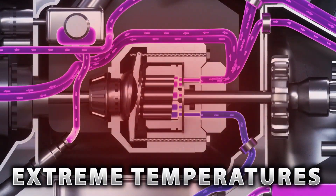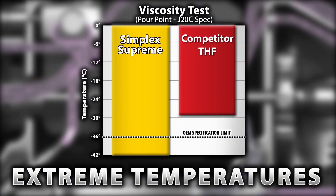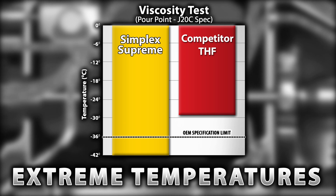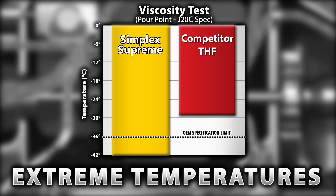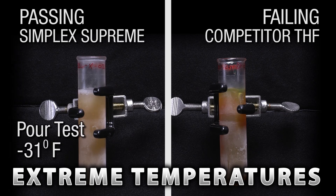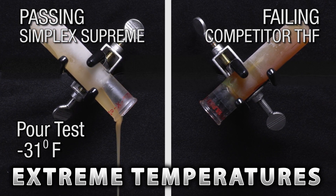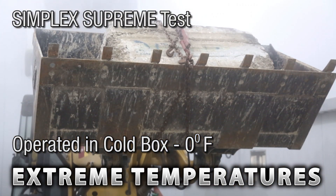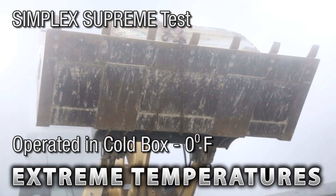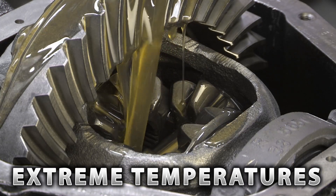Your hydraulic fluid has to cope with extreme temperatures within hydraulic pumps and other mechanical parts. Schaefer's Simplex Supreme is formulated to maintain good viscosity under a wide range of operating conditions. This means the fluid is thin enough to get to all the critical parts when temperatures are very low, and yet thick enough to protect the parts when temperatures rise.